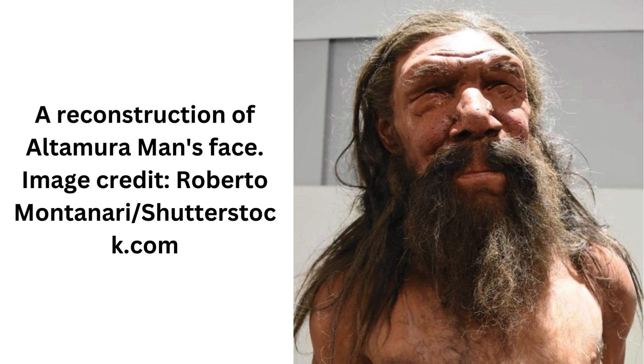Based on this mishmash of characteristics, researchers believe Altamira man probably belonged to an isolated population of Italian Neanderthals that evolved separately from those elsewhere in Eurasia and which preserved some of its more archaic traits for an exceptionally long time. It's thought that this particular individual probably died after falling into a sinkhole and getting stuck in a crevice, where he has remained ever since and is likely to stay forevermore.